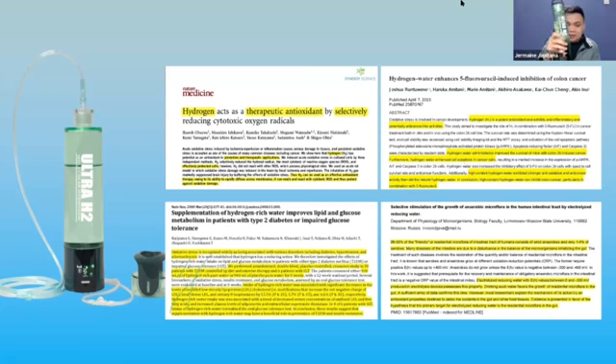It's portable — you can bring it wherever you go. Just put water inside and press the white button. The new version of this Ultra H2 tumbler also has a cannula that you can use as a nasal inhaler, which produces micro hydrogen air that can also penetrate your cells inside your body.